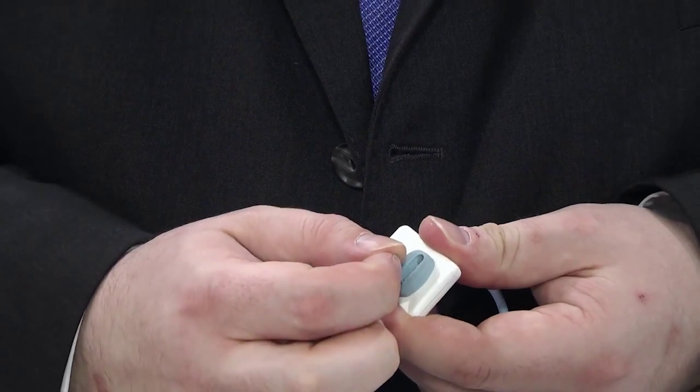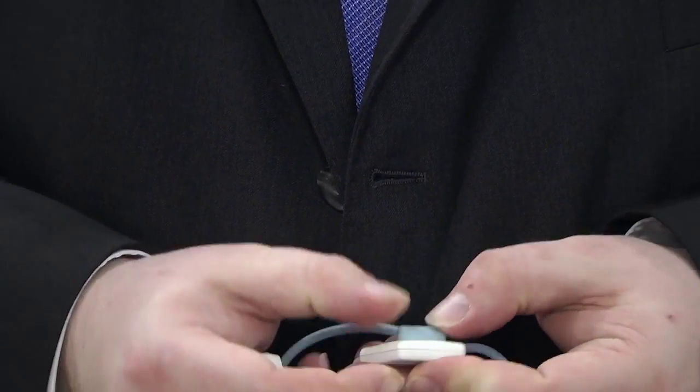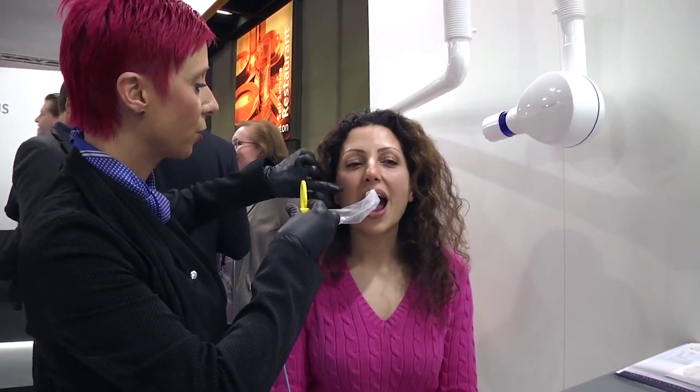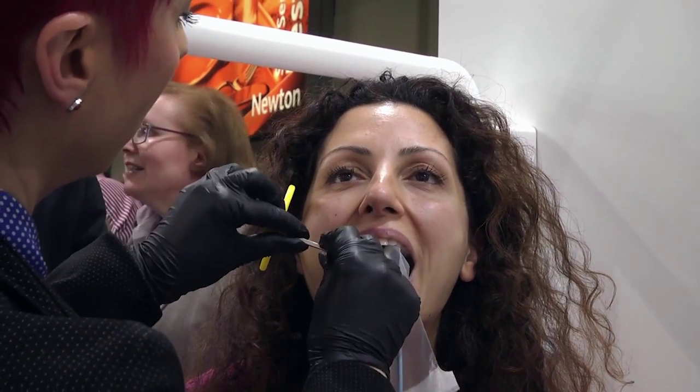On top of this, the XIOS XG Supreme contains the industry's only replaceable cable to ensure maximum length of time and return on investment within the practice.